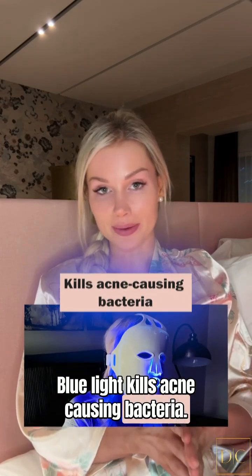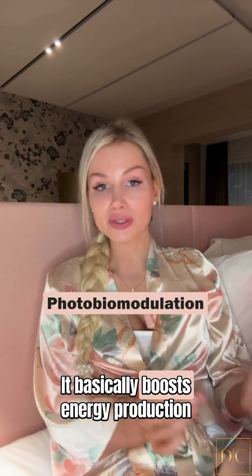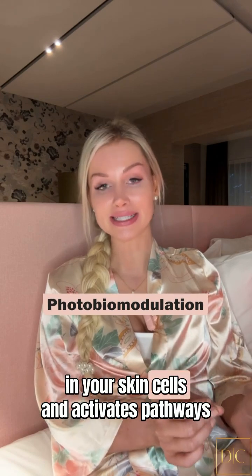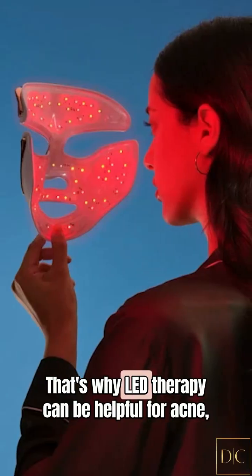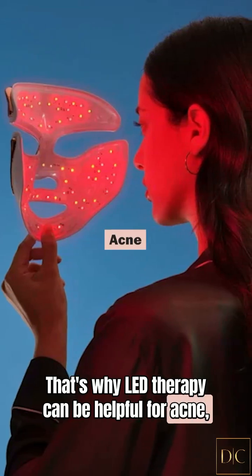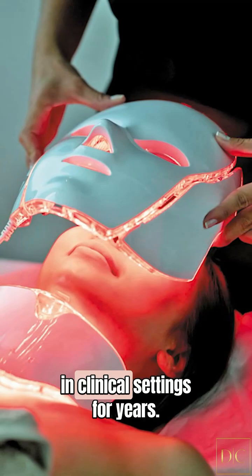The process is called photobiomodulation. It basically boosts energy production in your skin cells and activates pathways that promote healing and repair. That's why LED therapy can be helpful for acne, hair loss, and overall skin rejuvenation.